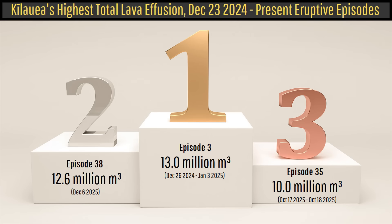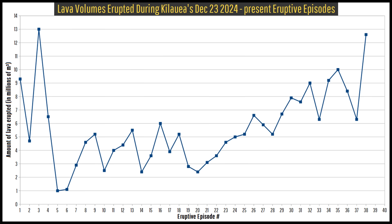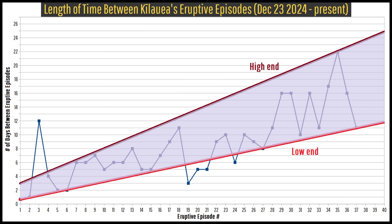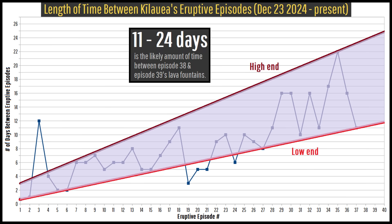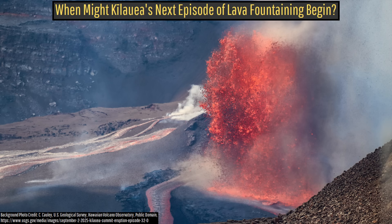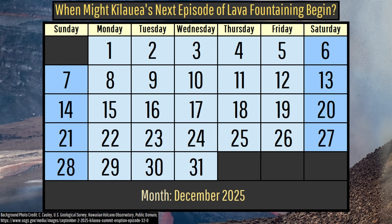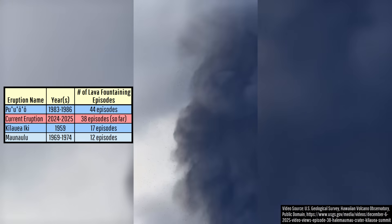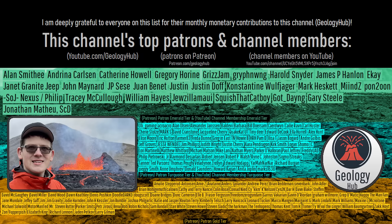While on average the amount of lava Kilauea's distinct eruptive episodes have produced has increased over time, so has the time between these episodes. With this information in mind, while not an official estimate by any manner, in my opinion it seems that Kilauea's episode 39 of lava fountaining might begin sometime between December 17th and December 30th, albeit more likely closer to the latter figure.